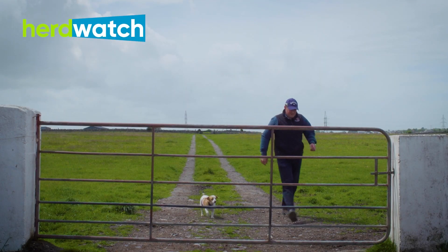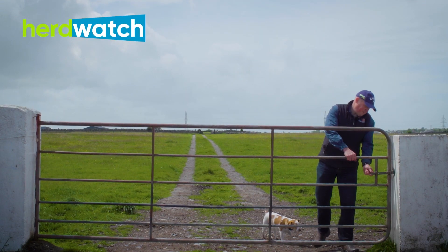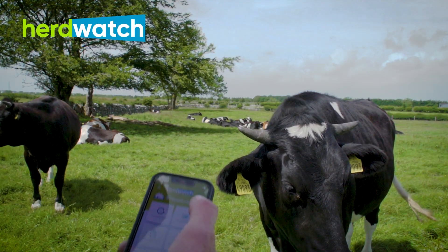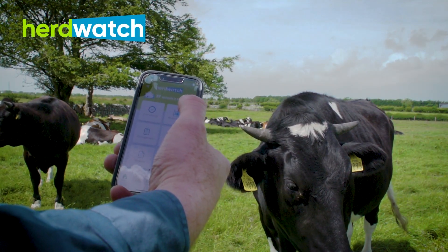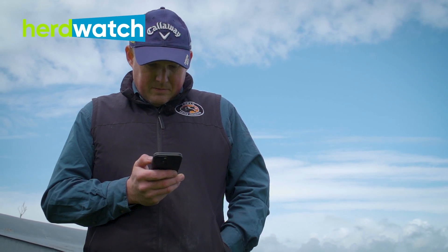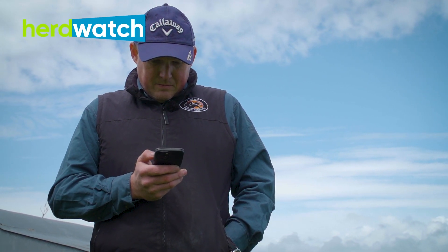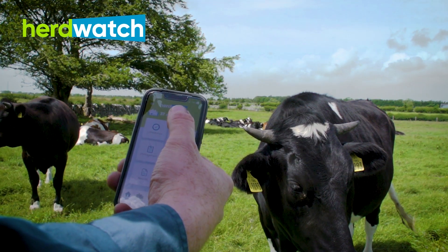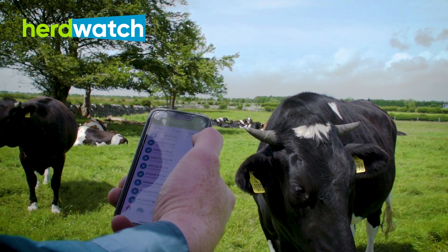I heard about Herdwatch through Facebook — one of Rory Best's videos was up, I clicked the link and ended up downloading the app. The lads from Herdwatch contacted me about joining, top class and fierce easy to deal with. It's probably the easiest thing to get signed up to — just put in your herd number and a few small details and you're started.